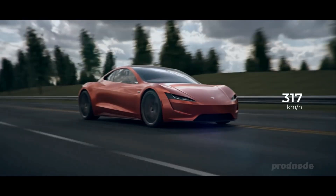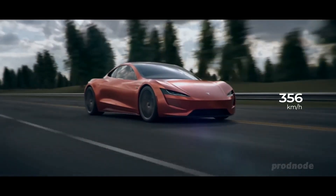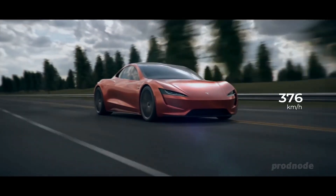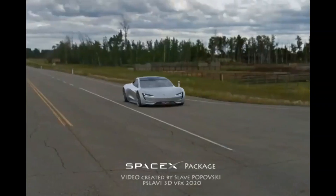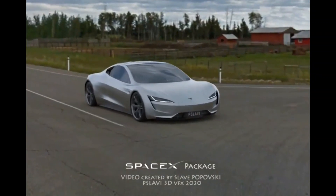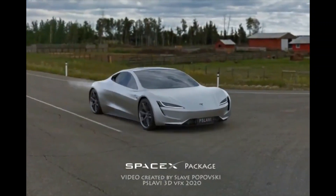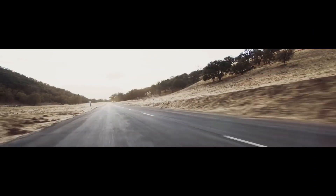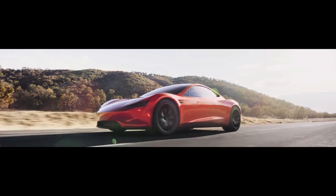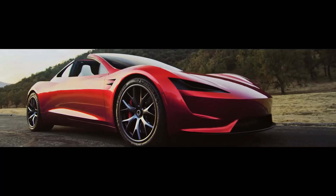As Tesla CEO Elon Musk said about the upcoming Model S Plaid, it's just so good, and that's at 1.99 seconds, at least as far as we know at the time of writing. Perhaps we'll learn more at the delivery event on June 10th. Opt for the SpaceX edition Roadster and Tesla says the car will rocket — literally, depending on the definition — to 60 mph in just 1.1 seconds.